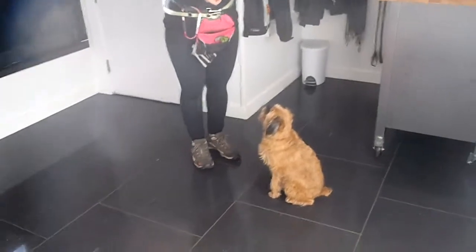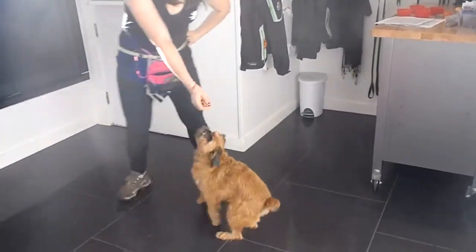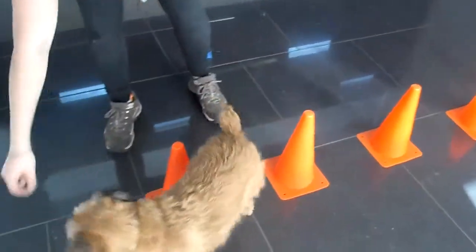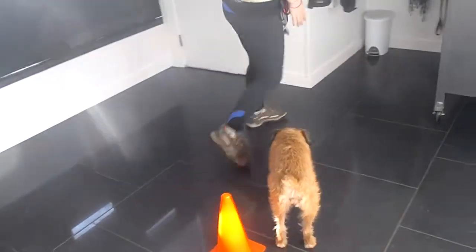This morning we have the lovely Jersey working with Sarah and we've got some cool tricks going on. So the first one is the pylon. It's going to weave all the way through. Beautiful. Well done.